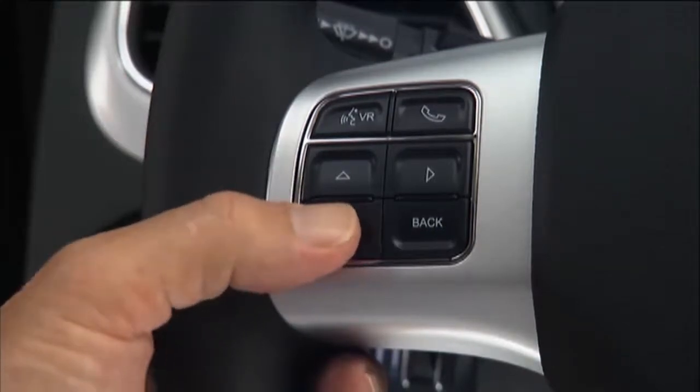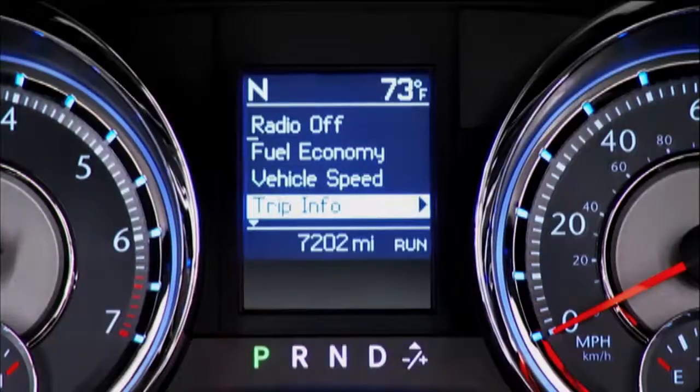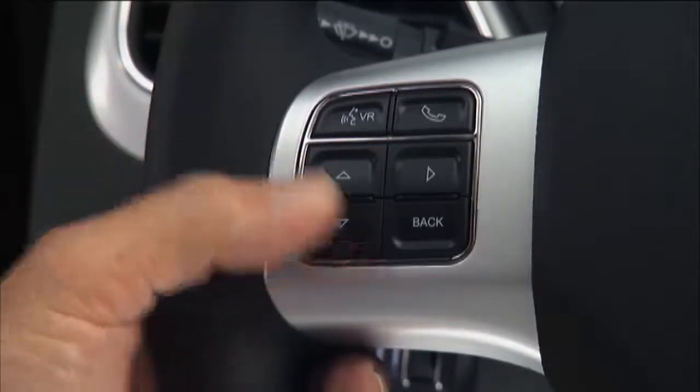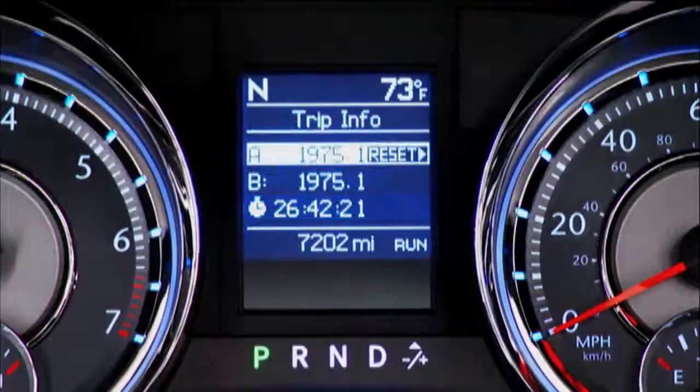The steering wheel mounted controls allow you to scroll through the main menus and submenus to access the specific information you want. To operate the EVIC, press and release the up arrow or down arrow buttons to scroll upward or downward, and then press and release the right arrow button to select the information you want.